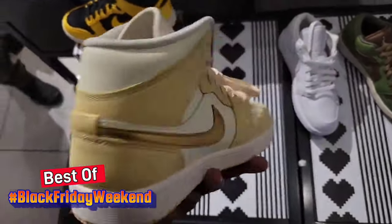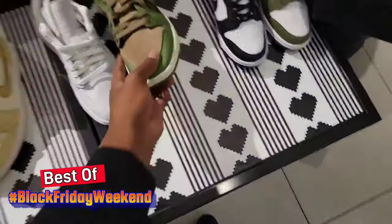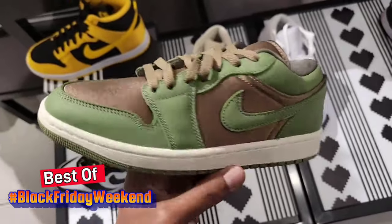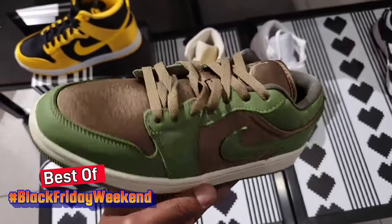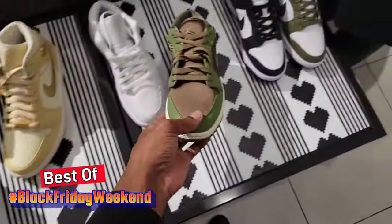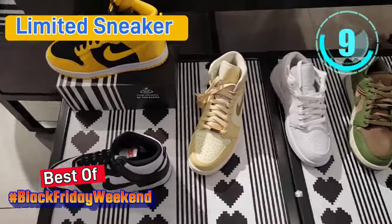These Jordan 1 Lows for women are pretty interesting. If you're interested in buying these for your girl, or women out there looking to buy — just hit that product tab next to the like button and you can shop for some of these things. A lot of things on sale and regular retail. Let's go check out the rest of the store.